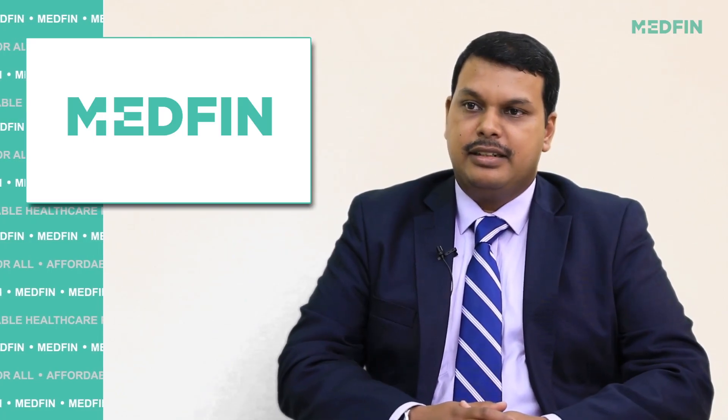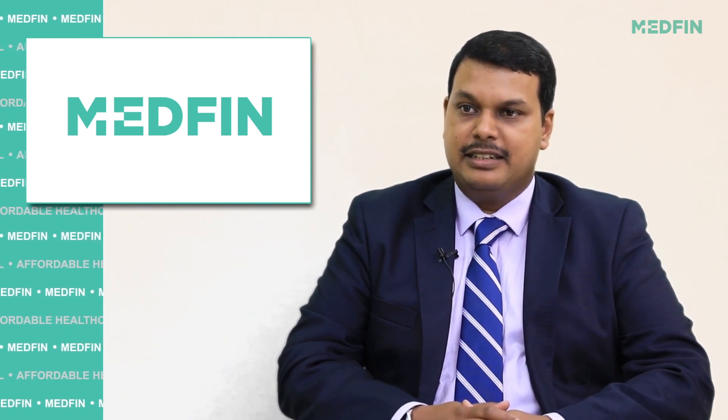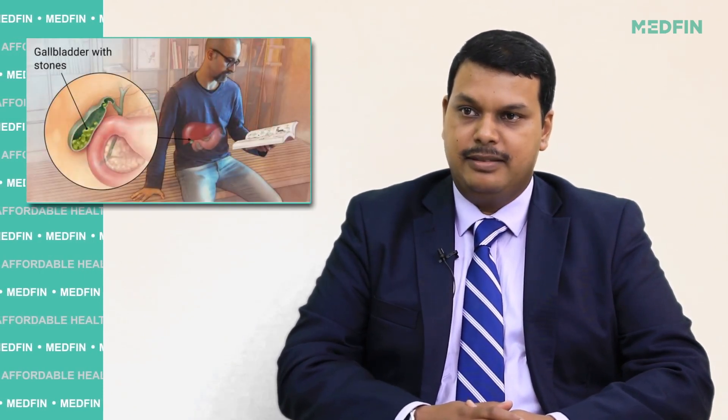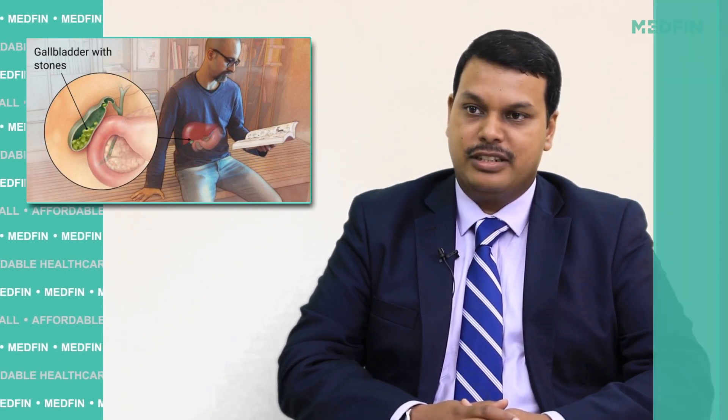I am Dr. Vineet Mannan. I am a laparoscopic and general surgeon. My area of expertise is laparoscopic gallbladder surgery, laparoscopic hernia surgery, and laser piles and fissure surgery.